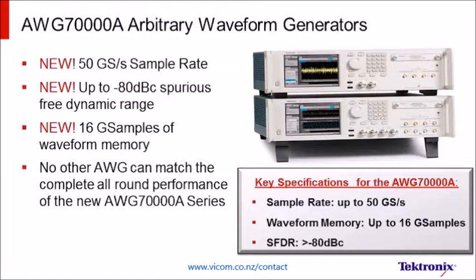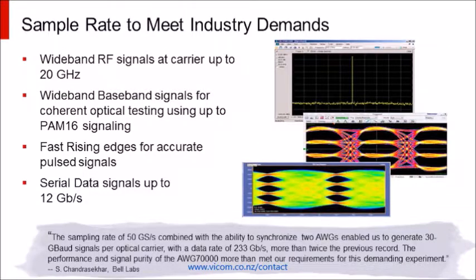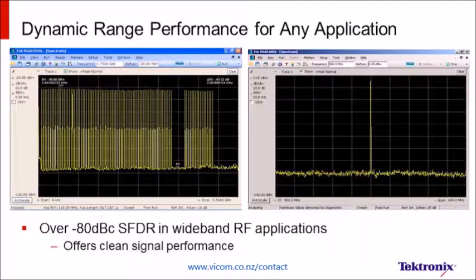With the new AWG 70,000 series from Tektronix, we've introduced a solution that answers those three questions better than any other available arbitrary waveform generator without any trade-offs in performance. With a 50 Giga samples per second sample rate — which is four times faster than any other AWG — you can not only test today's high-speed communication standards, but also start working toward faster standards that are not yet fully developed.